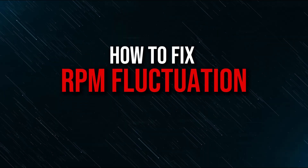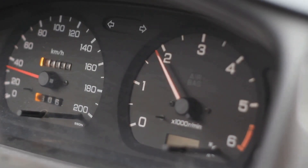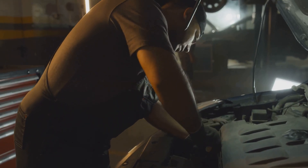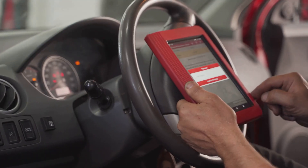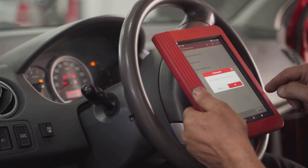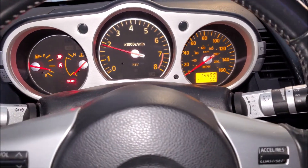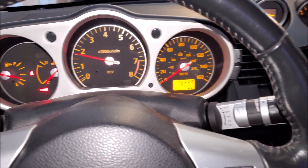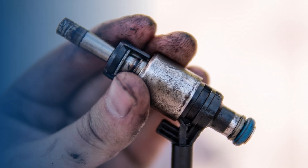How to Fix RPM Fluctuation: You want the issue examined as soon as you notice any RPM fluctuations. Unless you are unable to finish the repair, you don't need to go to a shop if you are mechanically inclined. Begin by looking at the diagnostic trouble codes to see if they indicate the issue if the check engine light is on. A quick tune-up might be necessary to get the car running properly again. You can replace the air filter, change the spark plugs, and perhaps add a fuel injector cleaner.